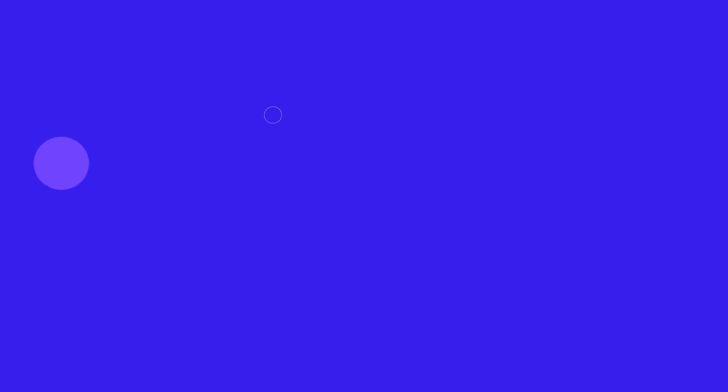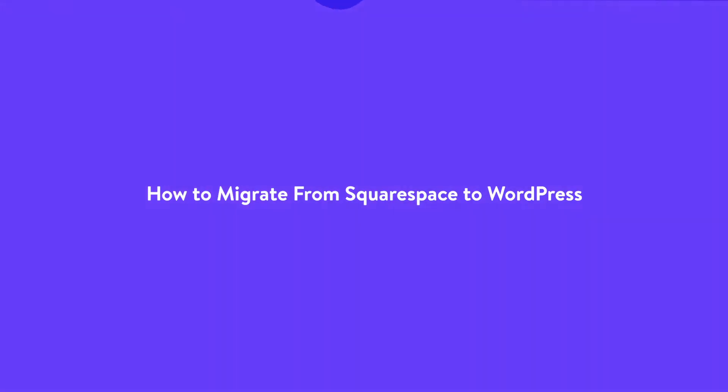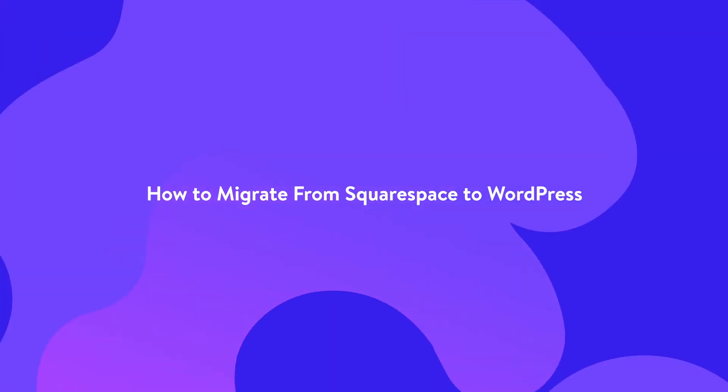So let's jump right into it. Migrating from Squarespace to WordPress involves exporting all the content from the former and importing it into the latter. The process is easier than you might think, but before we get into it, you'll need to install WordPress.